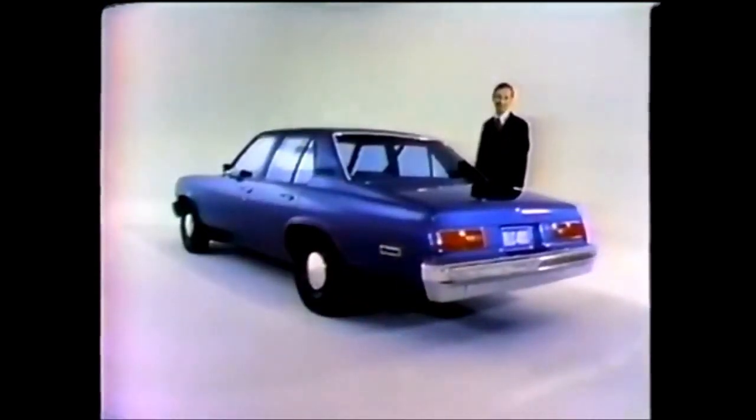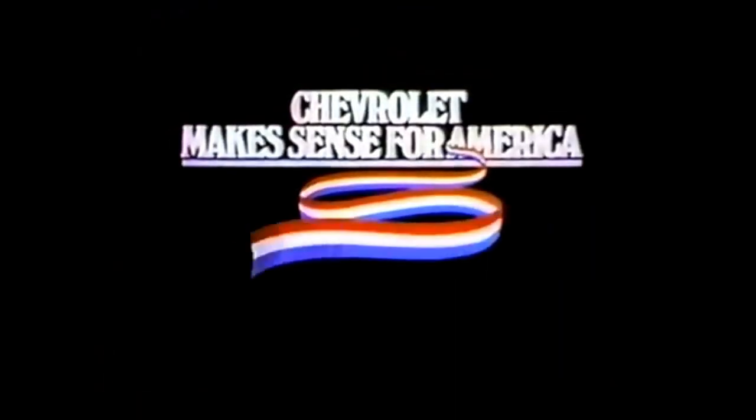And one more thing. In most cases, today's used car values are the highest they've been in 15 years. With your trade-in, a new Nova could cost you a lot less than you'd think. The practical Chevy Nova, looking better all the time. Act now. See your Chevy dealer.